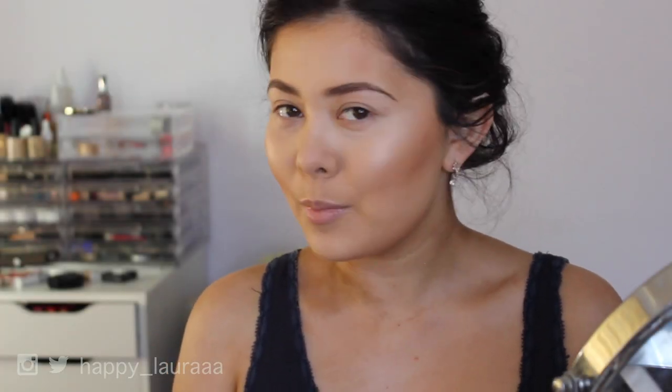Hi everyone, welcome back to my channel. I know I look pretty weird right now — I don't have any eye makeup on. I have a first impressions video for you all; it's going to be on an eyeshadow palette. I really want to do more first impressions on more things than just foundation, so I'm going to give this a go today.